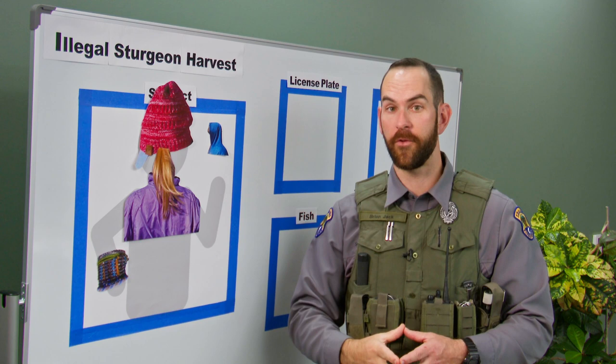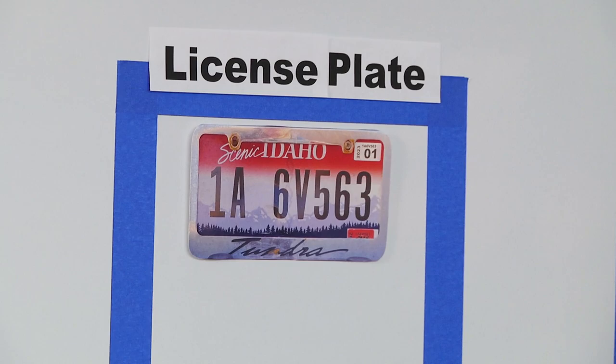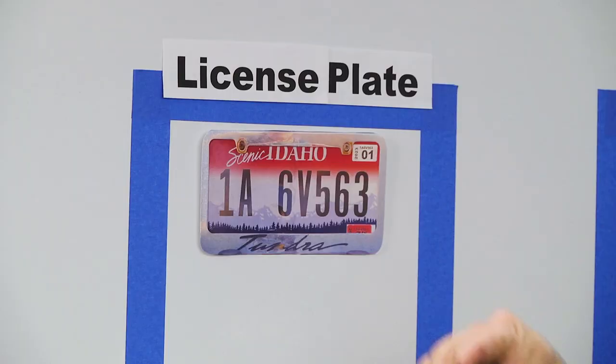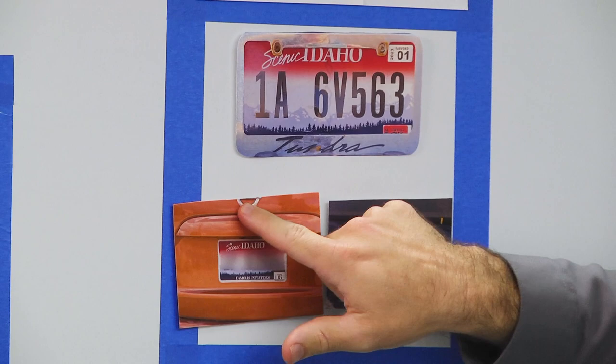Number two: license plates. A complete license plate is a critical piece of information because it allows us to connect a vehicle to a specific person and gives us the information we need to contact them. If you're not sure which vehicle belongs to the suspect, note what other vehicles are in the area and document those license plates too. Let the conservation officer sift through that information and follow up.